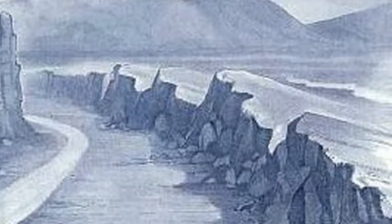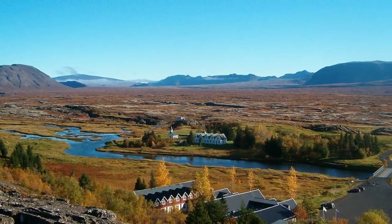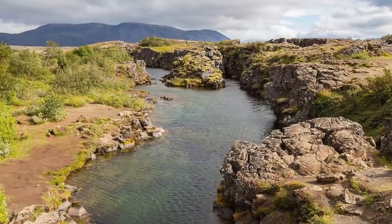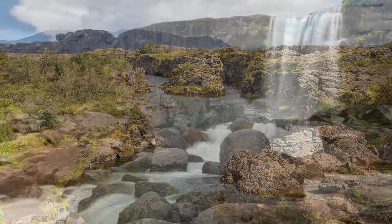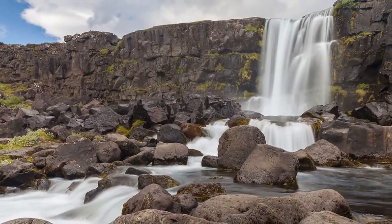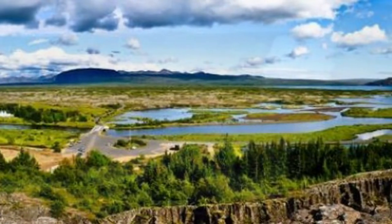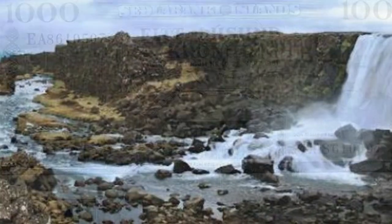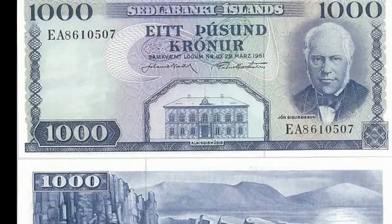On the reverse, the image of the Thingvellir National Park, a protected natural area located southwest of the island, now a World Heritage Site. The peculiarity of this place, in addition to its natural beauty, lies in the fact that around the year 931, one of the first parliaments in the world was founded here, where once a year the tribes met to enact the laws that they should have respected. Today this intact and original note is worth $31.